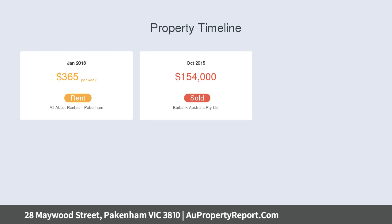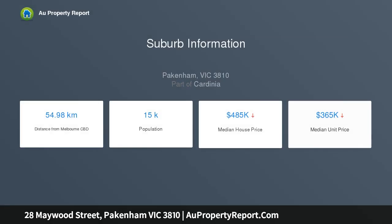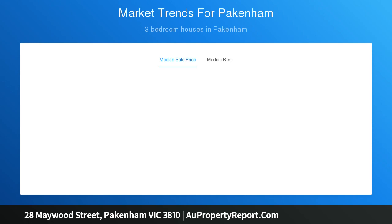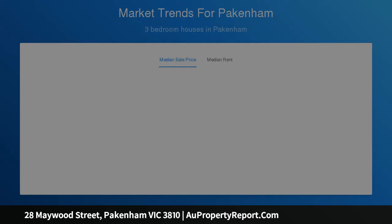Whether it be an investment or a first home, this property represents the ideal way to break into the property market, featuring three bedrooms with the master including a walk-in robe and en suite, whilst the remaining bedrooms are each complete with built-in robes and share the second bathroom and toilet.